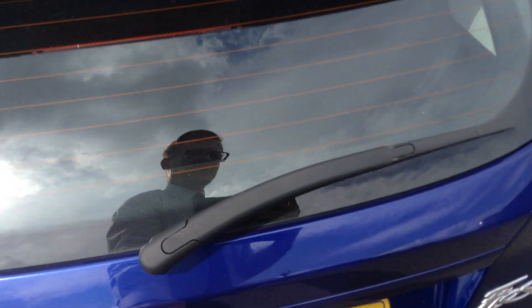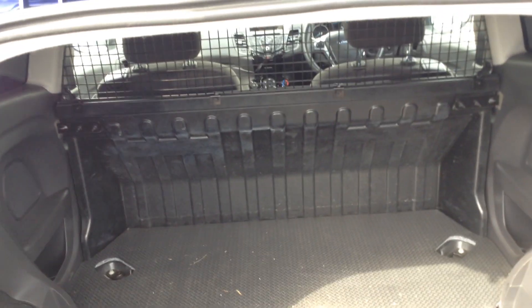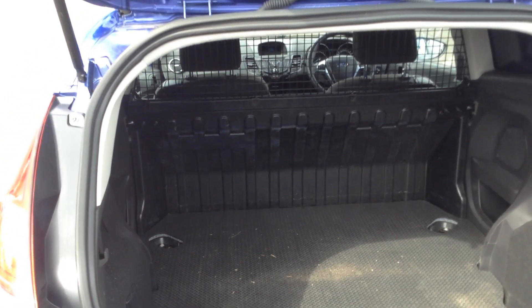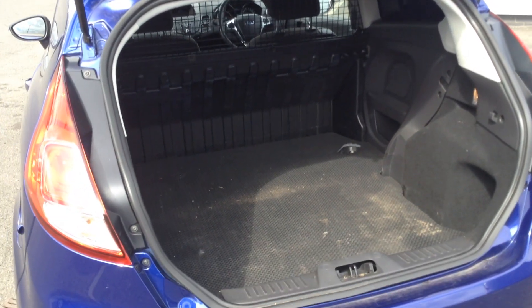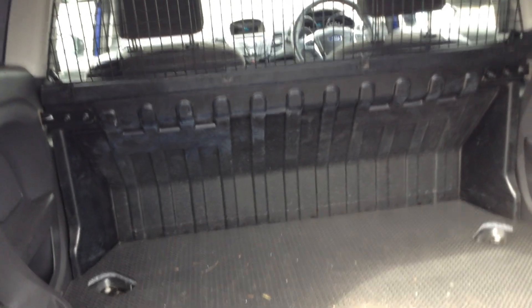Inside the boot you get the rubber floor mat with various tie-down points. You've got a length of 1.2 metres, a height of 80 centimetres, and a width between the wheel arches of a metre. Plenty of space there, and a bulkhead to separate the front from the rear as well.